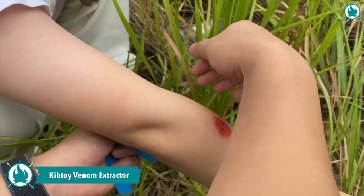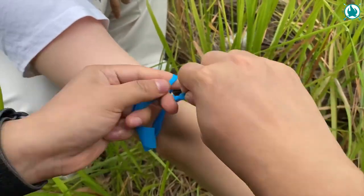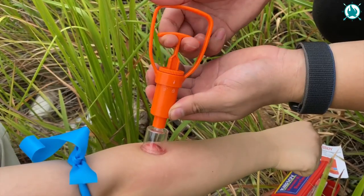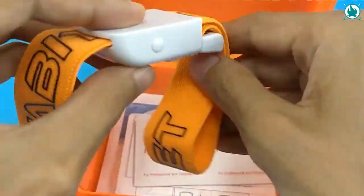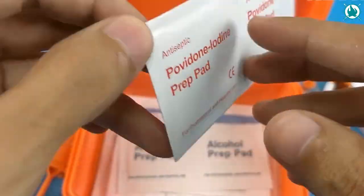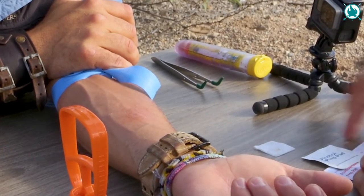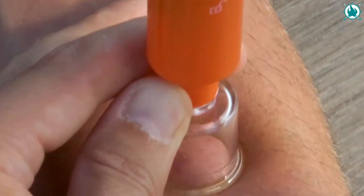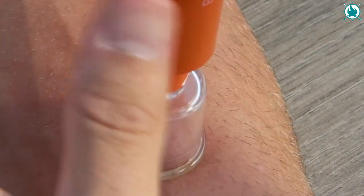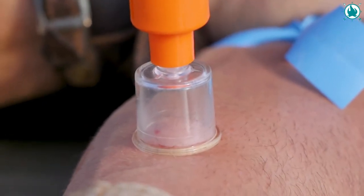Looking for a safe and portable solution to protect yourself from snake bites or insect bites? You need to check out the CibToy Snake Bite Kit, the ultimate venom extractor. This life-saving kit includes two extraction cups, two CPR masks, one tourniquet, and eight alcohol and iodophor cotton pads, along with four waterproof bandages. The powerful suction and one-handed operation make it super easy to use, while its ability to remove venom and stingers from multiple types of bites makes it a versatile and reliable tool.